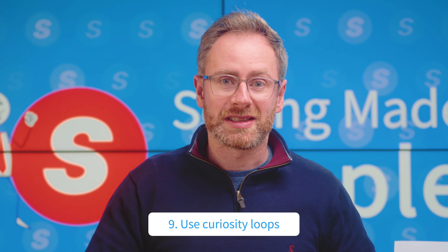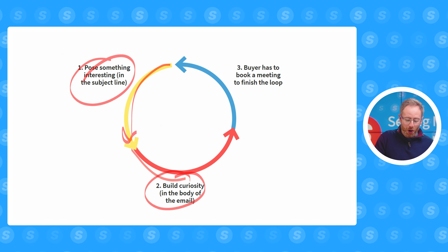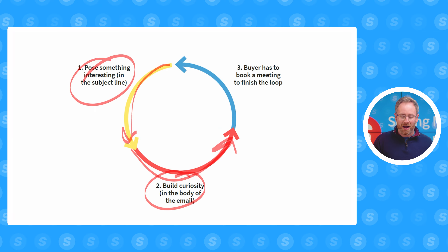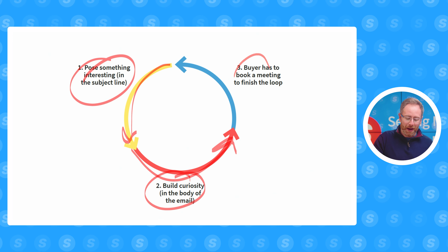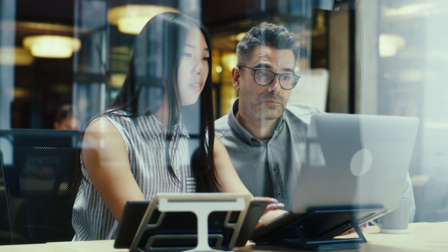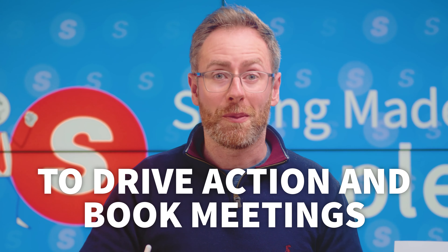Number nine, use curiosity loops. Curiosity loops are dead simple: you post something in the subject line of an email, then in the body of the email you build a bit of curiosity around it, but you don't give the payoff — you don't explain how to solve the problem in the email itself. The buyer has to book a call to get that information and start the process of solving their problems. You can use curiosity loops in your conversations, cold calls, sales cadence, and across multiple emails to drive action and book more meetings.